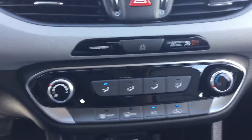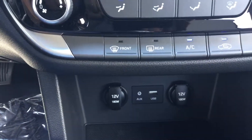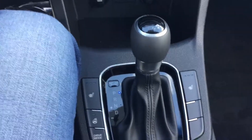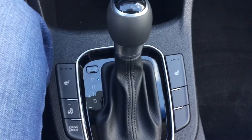You've got your climate control located here. 12-volt plug-ins with your USB and auxiliary. You do have your heated front and passenger seats with your heated steering wheel. This vehicle does come equipped with Eco mode and Sport mode.